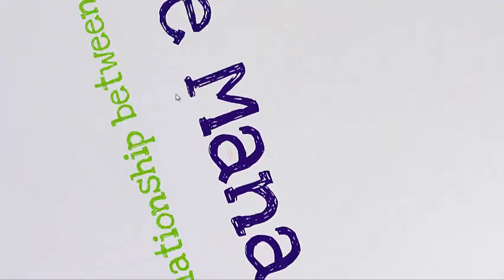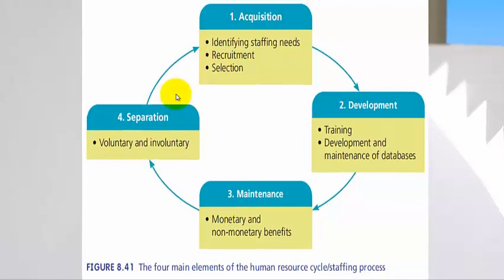Let's now have a look at the employment cycle itself that we will be going through step-by-step. You can see the acquisition stage — we need to identify, recruit, and then select. Once we have employed them, they need to be trained and developed. More and more emphasis is put on the maintenance part — it not only means paying them lots of money, but there are also lots of other monetary benefits that staff enjoy that makes them stay at a particular job. And then, unfortunately, separation sometimes occurs voluntarily, for example retirement, but there are also instances of involuntary separation, which is a fact of life, especially when the economy goes down.